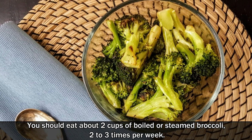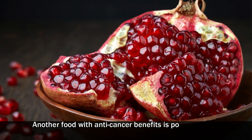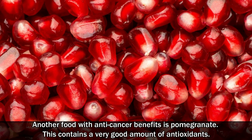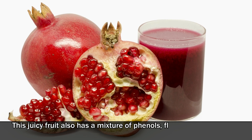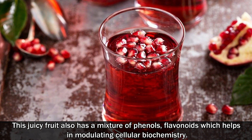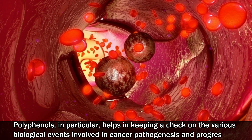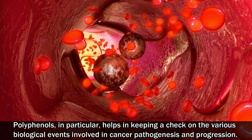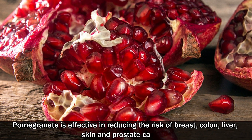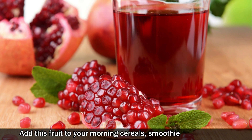Number four: pomegranate. Another food with anti-cancer benefits is pomegranate. This contains a very good amount of antioxidants. This juicy fruit also has a mixture of phenols and flavonoids, which help in modulating cellular biochemistry. Polyphenols in particular help in keeping a check on various biological events involved in cancer progression. Pomegranate is effective in reducing the risk of breast, colon, liver, skin, and prostate cancers. Add this fruit to your morning cereals, smoothie, and fruit salad.